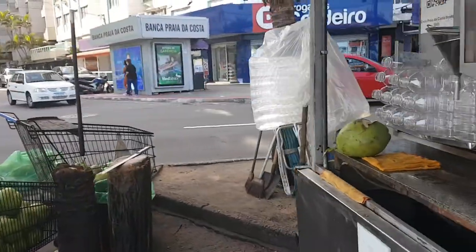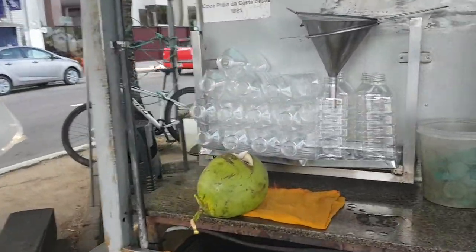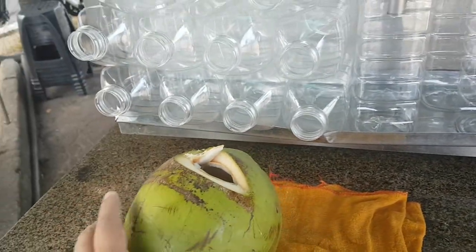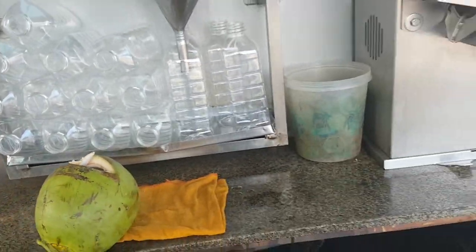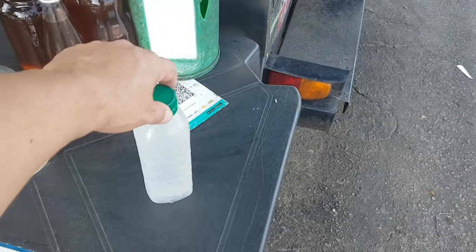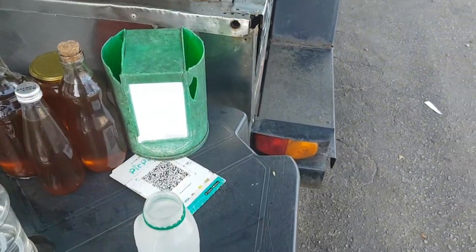Back in the day they would just cut the coconut and put a straw in it, but now they do a more hygienic thing — they cut it and make these kind of bottles, just to use once.